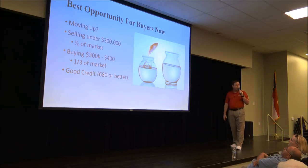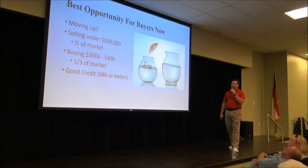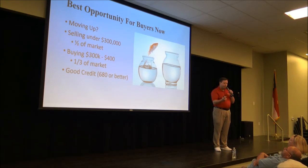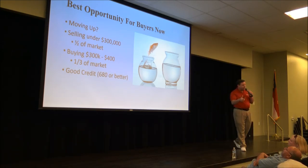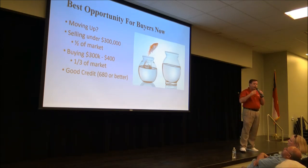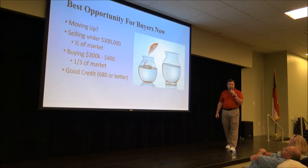What's the best opportunity for buyers right now? If you're moving up — selling a home below $300,000 and buying in the $300,000 to $400,000 range — there's very little inventory under $300K and lots of inventory in the $300K to $400K range. You can sell your house for top dollar and negotiate very well on the purchase. The list-price-to-sale-price ratio in the $300K to $400K market is about 96%, so for every $100,000 you're getting about $4,000 off. On a $400,000 house, that's $16,000 — roughly $120 a month in savings on your mortgage payment.